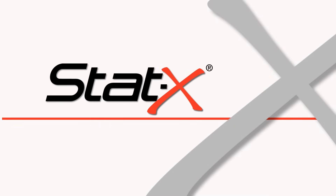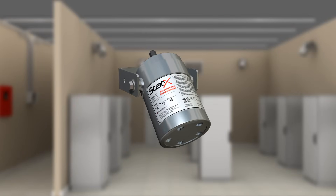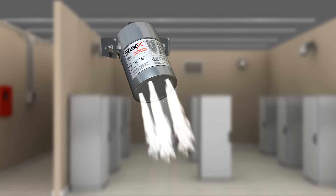STATX Condensed Aerosol Technology is the most effective and economical fire extinguishing solution currently available. STATX units consist of extremely rugged self-contained stainless steel canisters. These sealed generators contain a solid compound that, when activated, produce an ultra-fine cloud of condensed aerosol which chemically extinguishes a fire without any harmful effects.